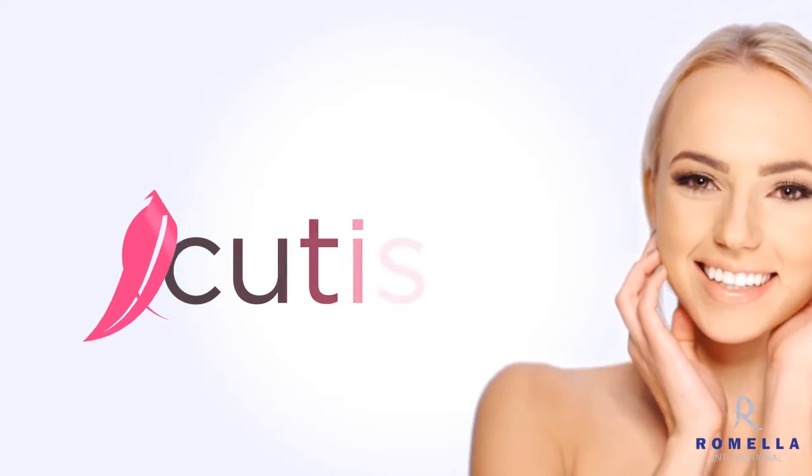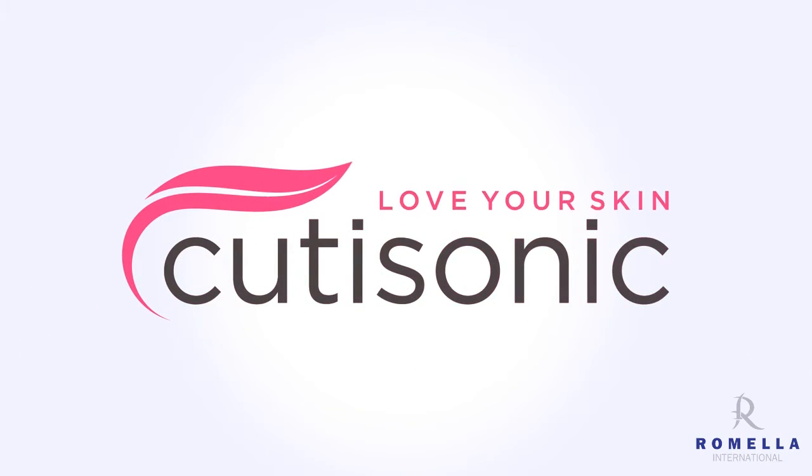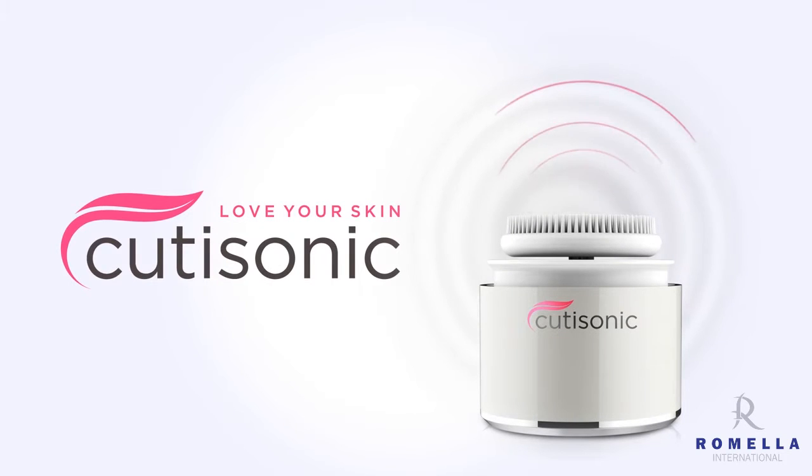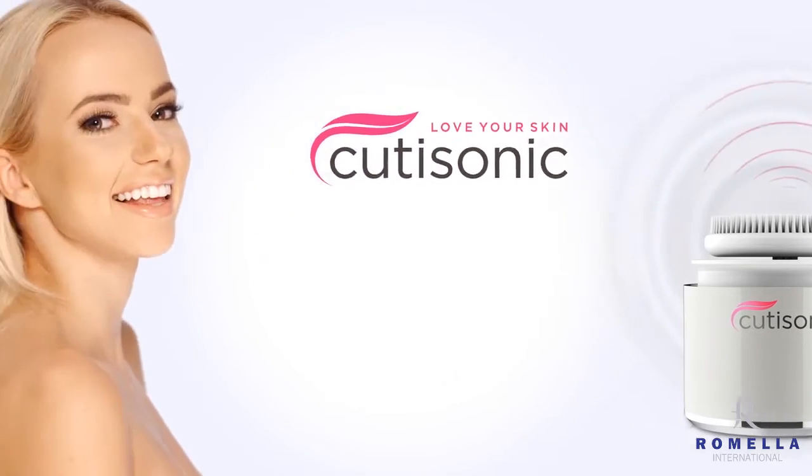Your face is quite literally the first impression people have of you. This makes the care of your skin that much more important, which is why we have developed a new kind of facial cleanser. Qtisonic is a supersonic facial brush that gently cleanses and exfoliates your skin without damaging it.